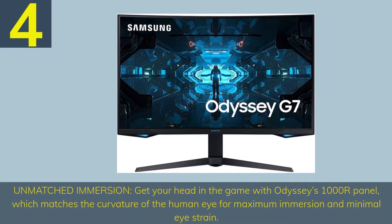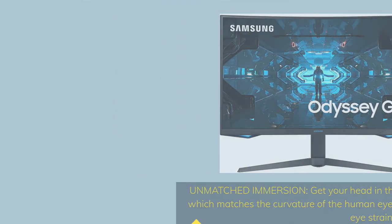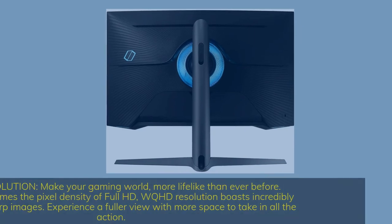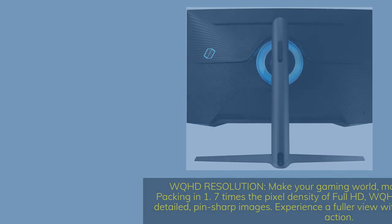Unmatched immersion — get your head in the game with Odyssey's 1000R panel, which matches the curvature of the human eye for maximum immersion and minimal eye strain. Number 5. WQHD resolution: make your gaming world more lifelike than ever before, packing in 1.7 times the pixel density of Full HD. WQHD resolution boasts incredibly detailed, pin-sharp images. Experience a fuller view with more space to take in all the action.